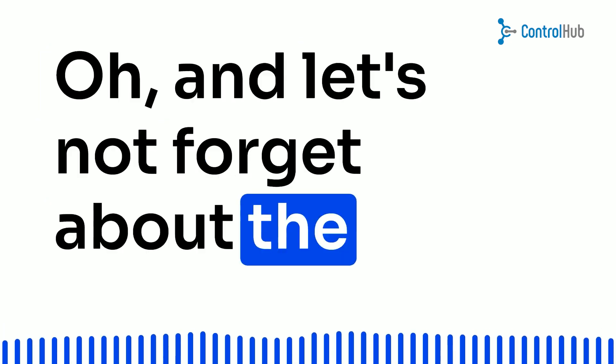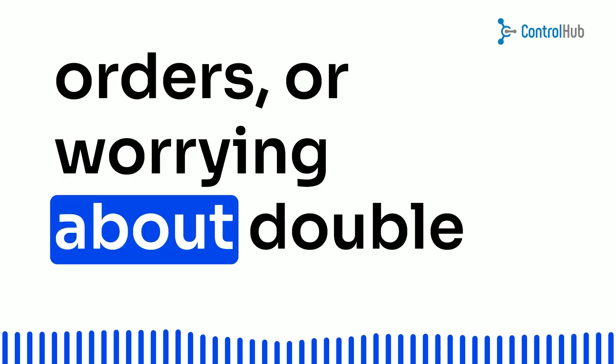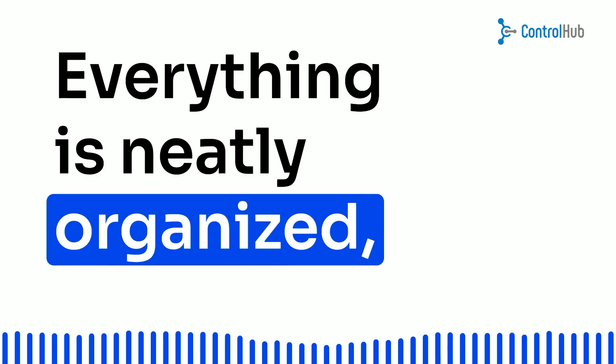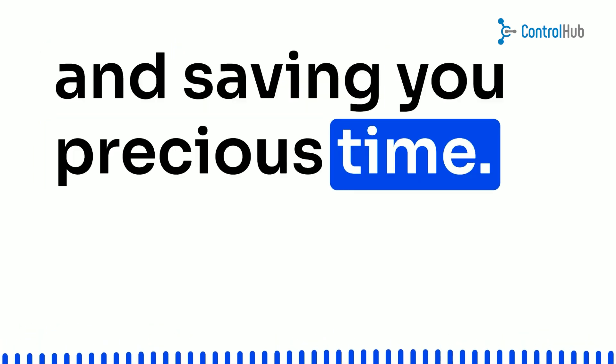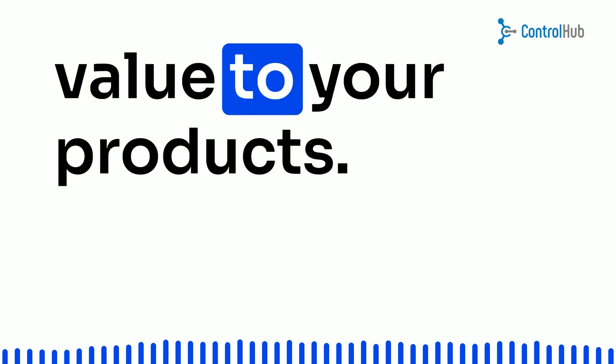Let's not forget about the beauty of enhanced data accuracy. No more hunting down purchase orders or worrying about double entries in spreadsheets. Everything is neatly organized, giving you peace of mind and saving you precious time — time that you can invest in improving your business model and adding value to your products.